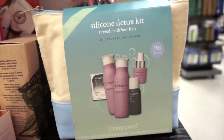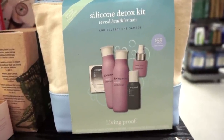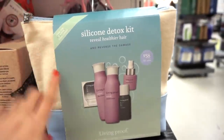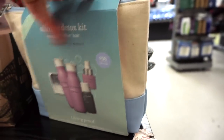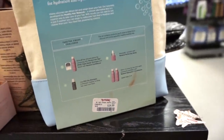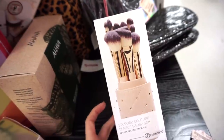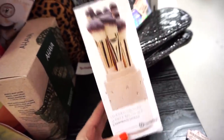They have a Living Proof silicone detox kit — it reveals healthier hair and includes the perfecting spray, dry shampoo, restore conditioner, and restore shampoo, plus a reusable little bag. Some full size and some deluxe sizes. Original value is $58 but here at TJ Maxx it's $29.99 — somewhat half off. They also have a BH Cosmetics brush kit with 12 brushes and a little brush holder for $12.99 — pretty hefty and would make a really nice gift.